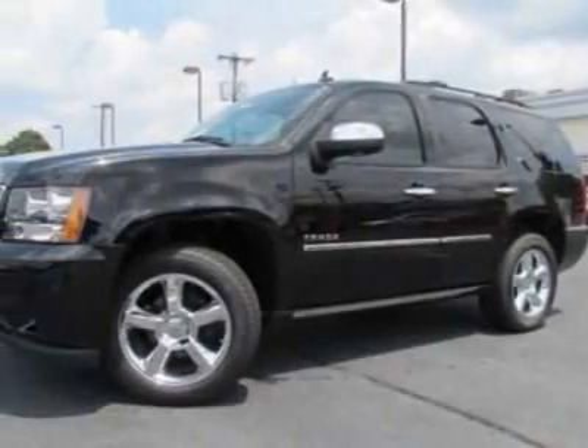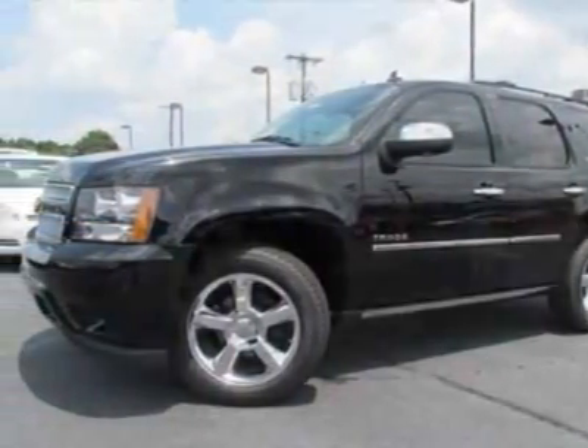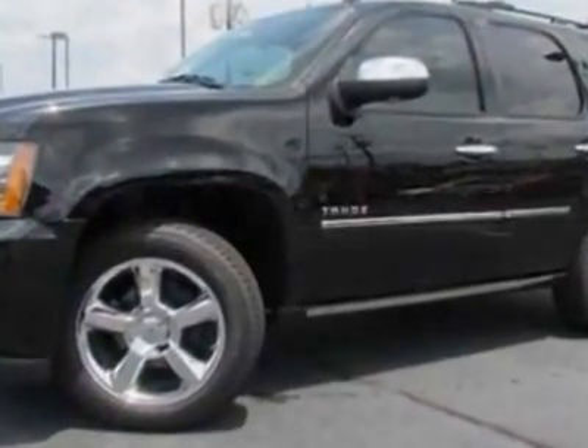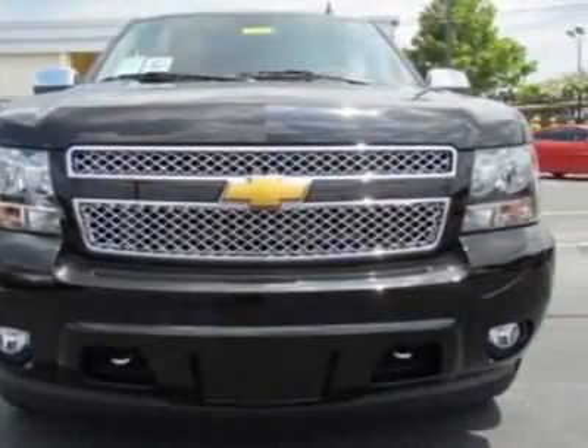Look at this new 2012 Chevrolet Tahoe. For your protection, this vehicle has a full factory warranty. This vehicle gets an estimated 15 miles per gallon in the city and an estimated 21 on the highway.